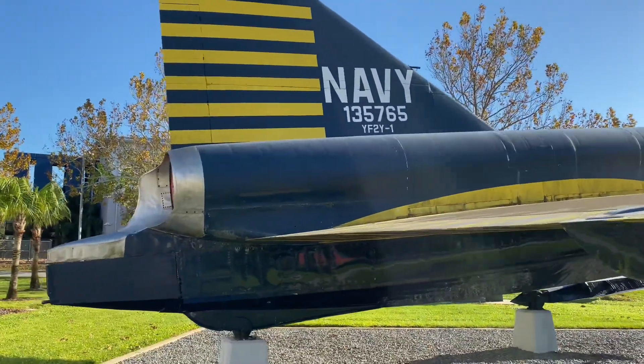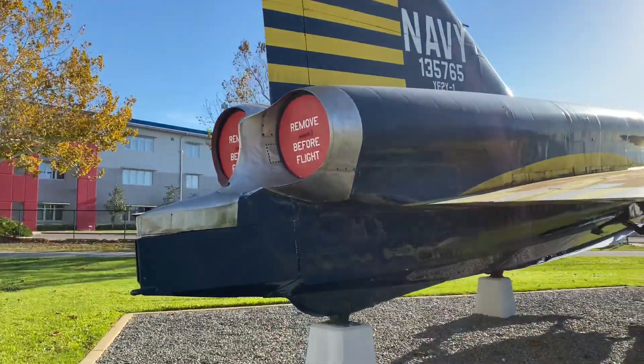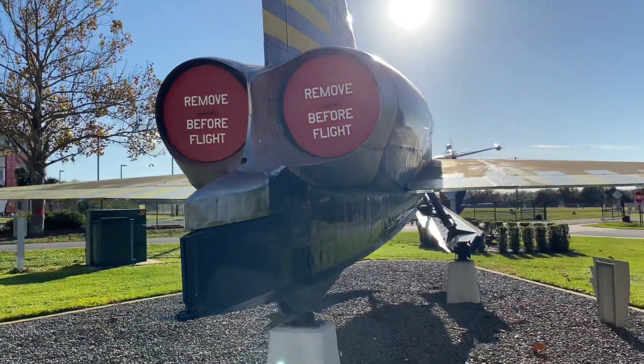Unfortunately, the Convair Sea Dart program was canceled due to unsatisfactory results. Most notable of these was an accident that killed test pilot Charles Richborg in 1954, when his Sea Dart disintegrated in mid-air.